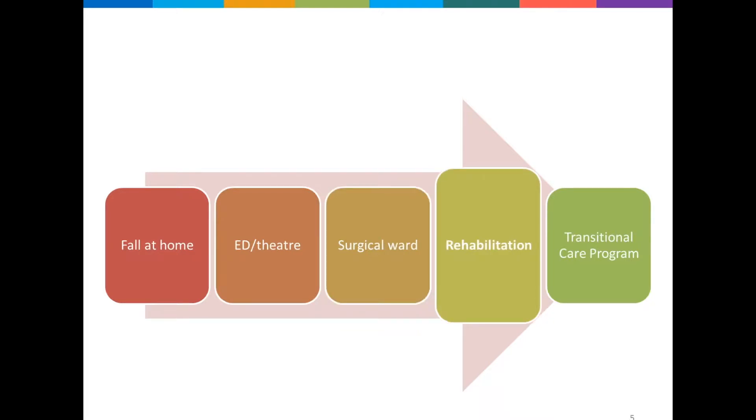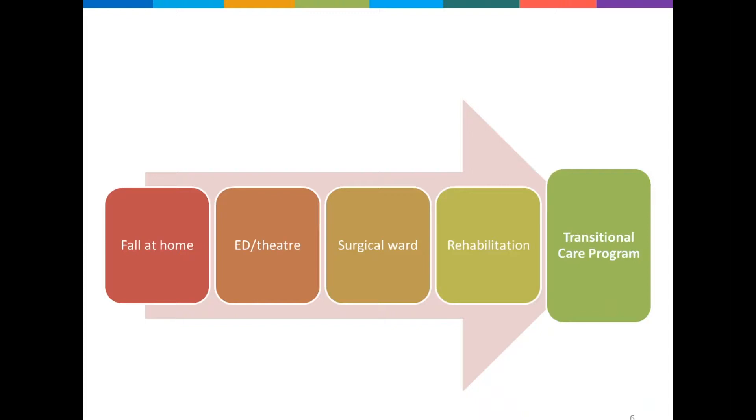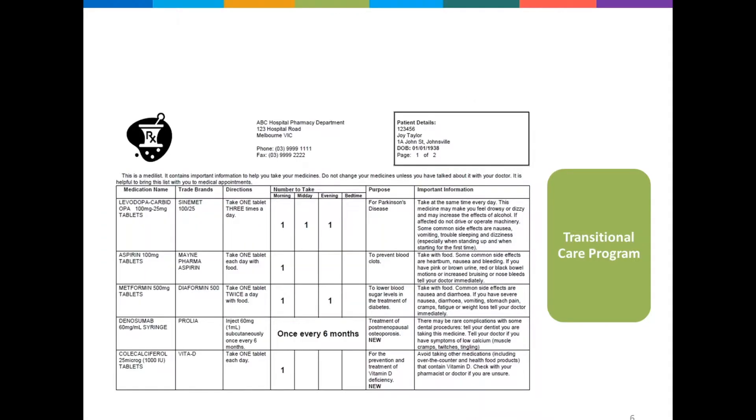Joy's admission progressed slowly with challenges along the way. During her moves throughout the hospital system she had multiple medication charts written up by multiple members of the healthcare team, with some medication doses being missed due to ward moves. Of particular importance, she missed quite a few doses of her levodopa. She also developed an aspiration pneumonia requiring IV antibiotics and experienced a fall while trying to get out of bed one evening. After 28 days in hospital, Joy moved to the local transitional care facility. Her discharge medications included levodopa for her Parkinson's, aspirin, metformin, denosumab for her fracture and vitamin D.